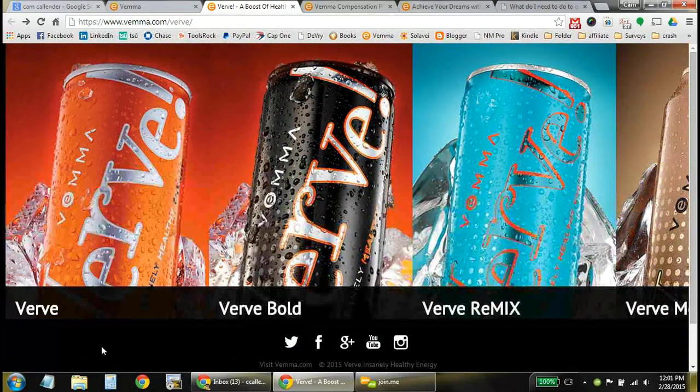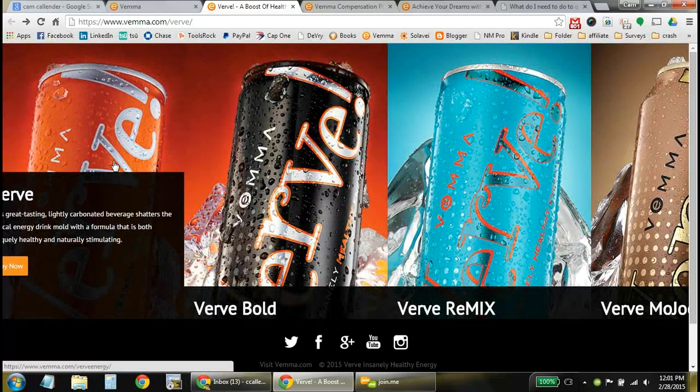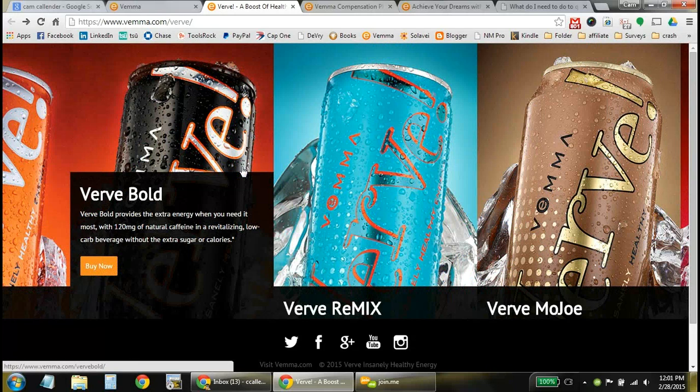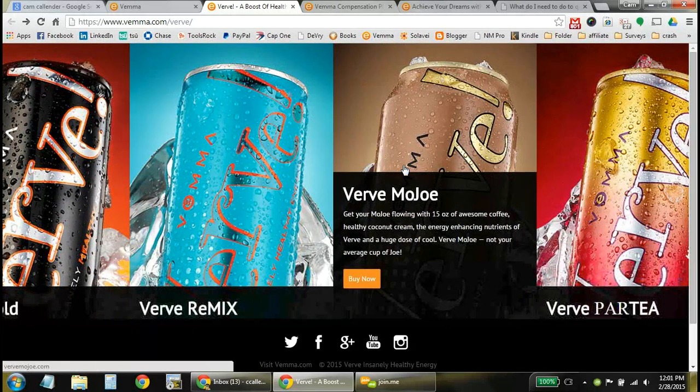And then on to the next product, which is the Verve Energy Line. You have a number of different energy products depending on what type you like. There's the original Verve in the orange can — very great tasting. The Bold formula gives you a little bit more caffeine boost for longer days. The Remix formula brings in a tea blend with a mango-ish type blend — it's the one I actually use daily. And they also have Mojo for a coffee flavor, with coffee and coconut cream, so you can get that iced coffee feel right from the can all day long.